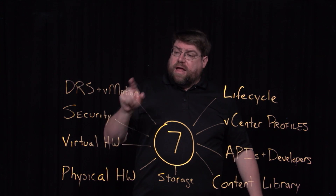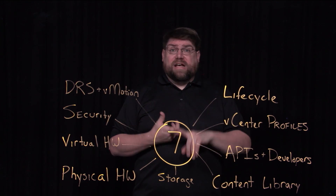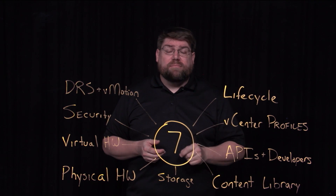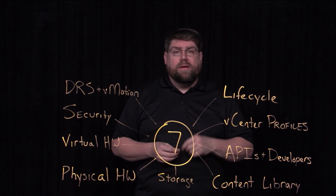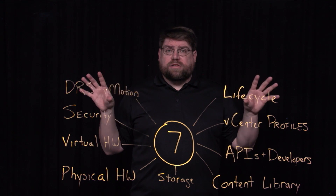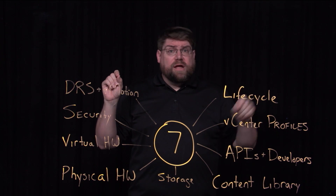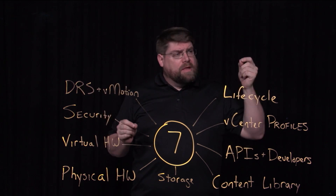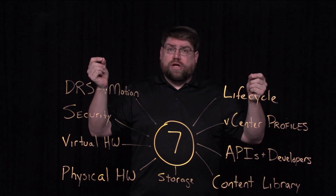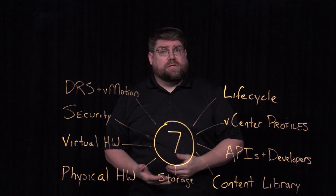And then vMotion — how DRS gets clusters balanced. vMotion is faster, with lower stun times, which is really important for big VMs especially, though even small VMs will benefit. Higher throughputs as well. And last, we can move an encrypted VM now. Using cross-vCenter vMotion, we can move a VM from one vCenter to another. Previously we couldn't do that because it couldn't exchange the keys — we had to decrypt it, move it, and re-encrypt it. Now it can exchange keys and move seamlessly, which helps hybrid clouds and on-premises environments.